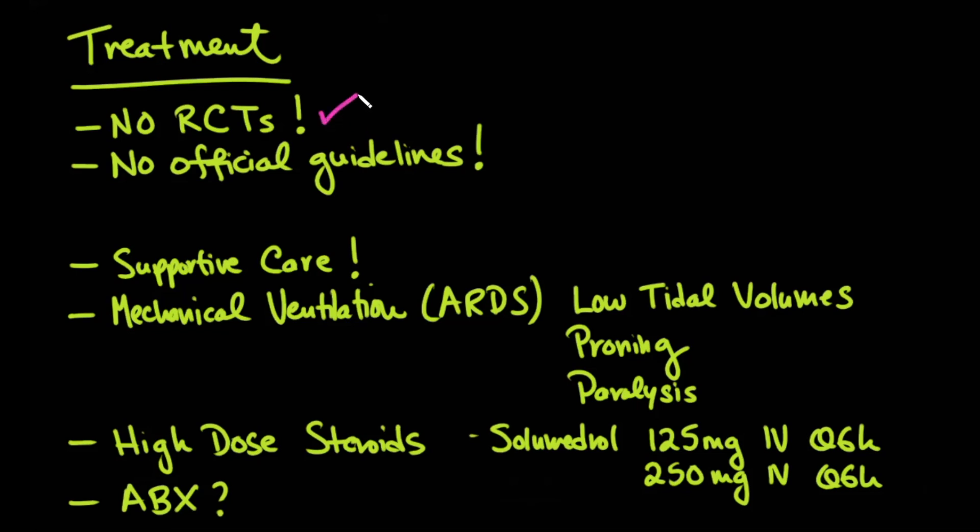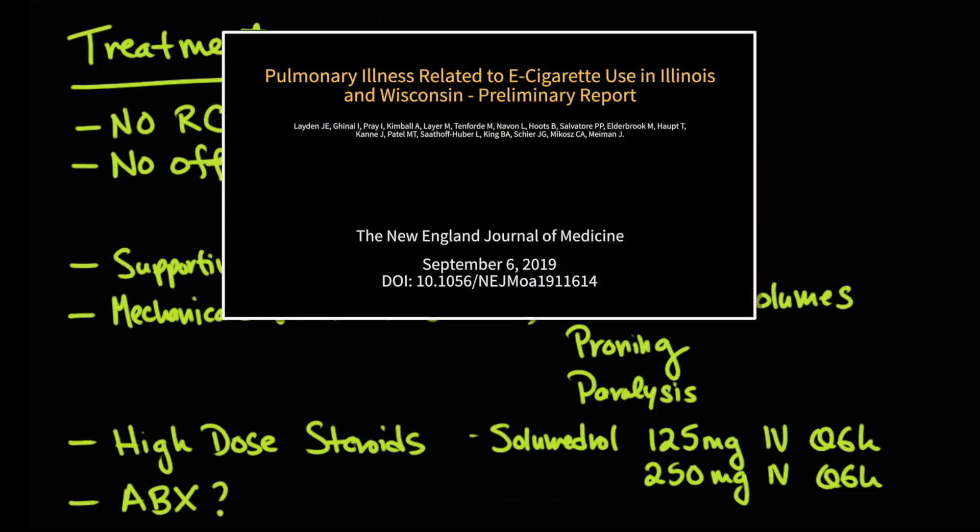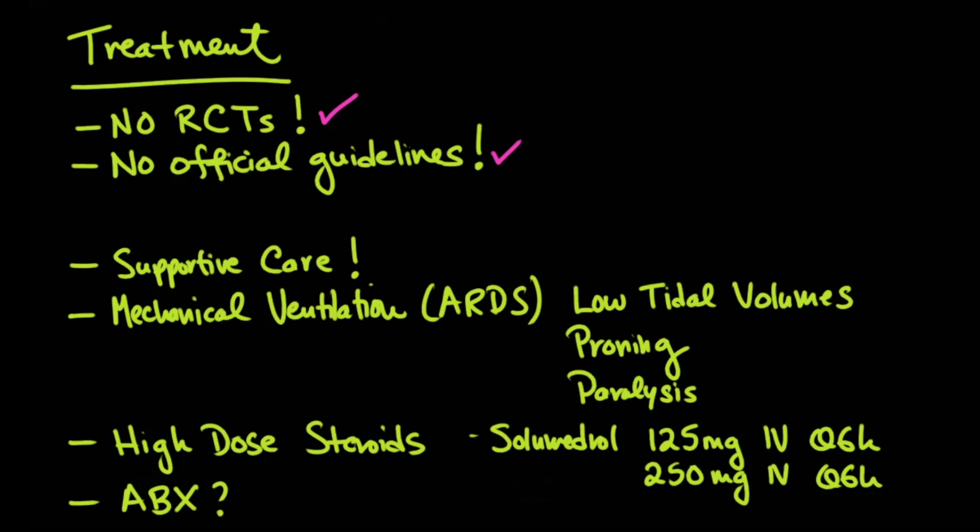We have no randomized controlled trials. This is a new epidemic and a new problem; we don't know what's really working. There are no official guidelines, and an important point is that we can't make firm recommendations — that was not the purpose of the paper published in the New England Journal of Medicine. However, they were able to document what treatments were used.